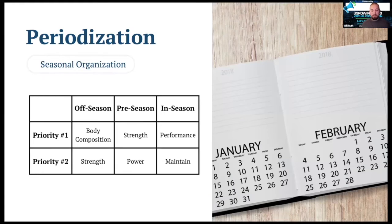Periodization is our answer for what physical factors we prioritize at what point in the training year for rowers. We could break each of these general phases down for greater detail, but off-season, pre-season, and in-season is a pretty good start to look at how our training builds and changes over the year to address all of our different physical factors.